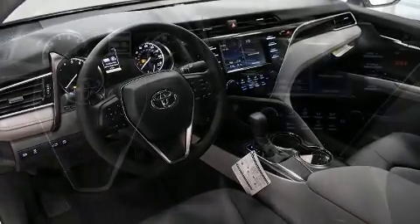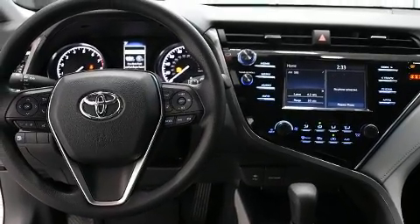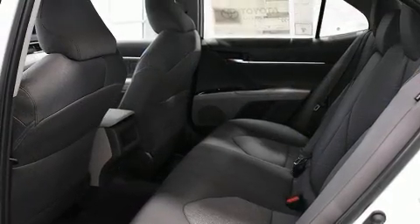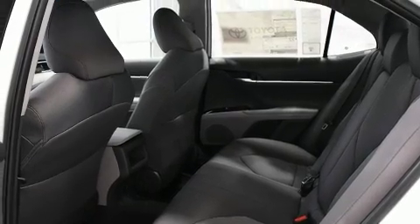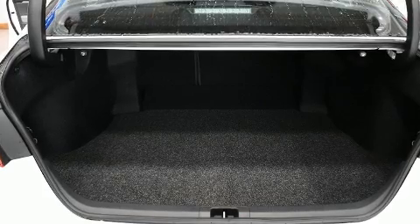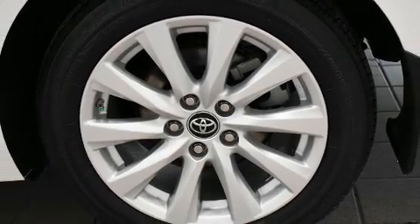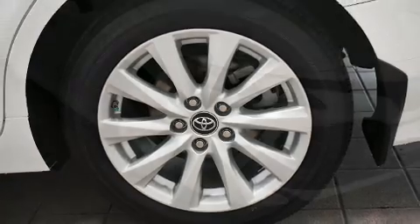Toyota also prioritized safety and security by including head curtain airbags, front and rear side impact airbags, traction control, brake assist, ignition disabling, and four-wheel disc brakes with ABS. Adaptive cruise control maintains a preset distance behind the car ahead of you, simplifying highway driving and enhancing safety.